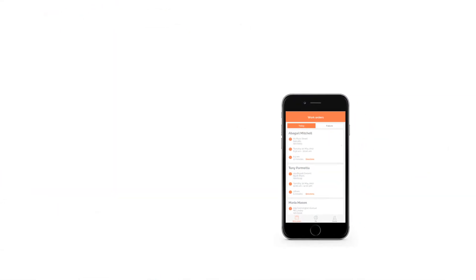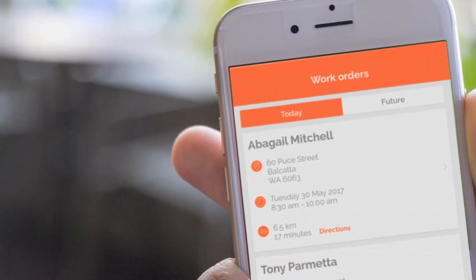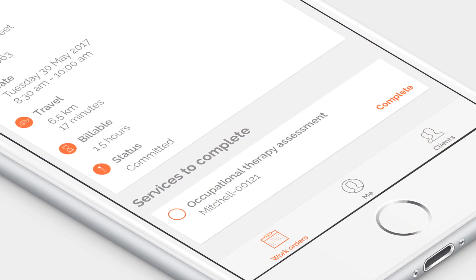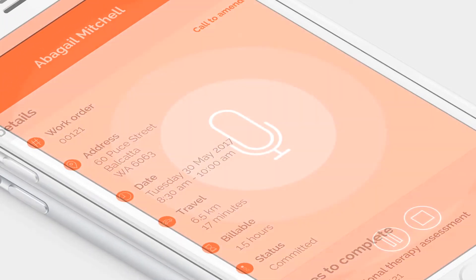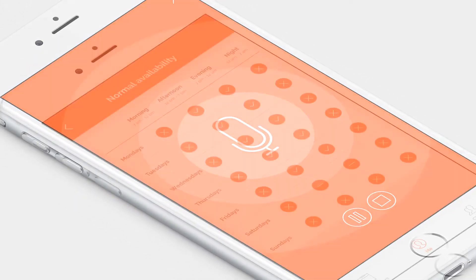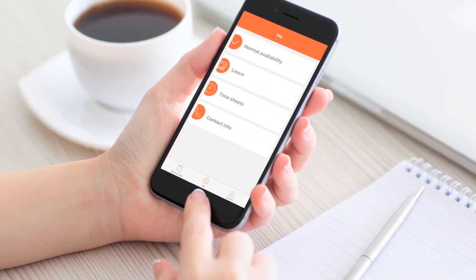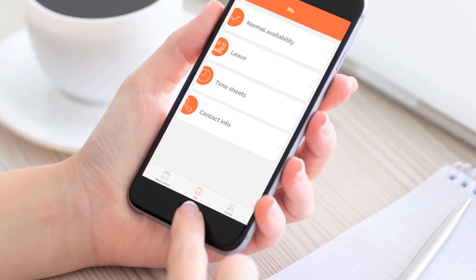The AvantCare mobile app enables employees in the field to have access to all the information they need to provide high quality customized care. The care provider can add to these records in real time, adding notes and observations either by entering text or with an innovative voice recording system, which automatically converts voice notes to text. Carers can also track incidents and request additional services in real time, and have access to their own employment and rostering information right at their fingertips.